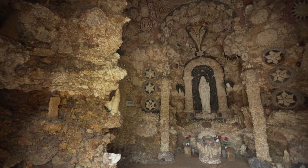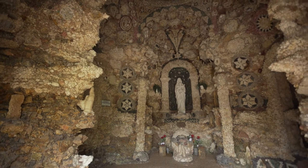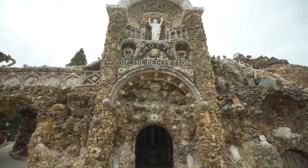The Grotto Shrine was started in 1912, in September of 1912, with the building of the first grotto. And then Father Doverstein decided he wanted to continue on. A grotto is a man-made cave, so there are nine of them throughout the shrine.